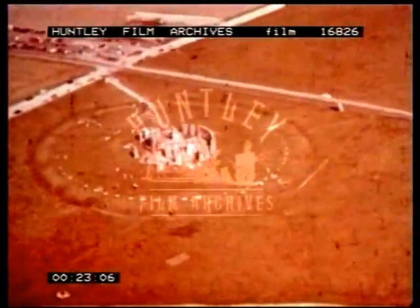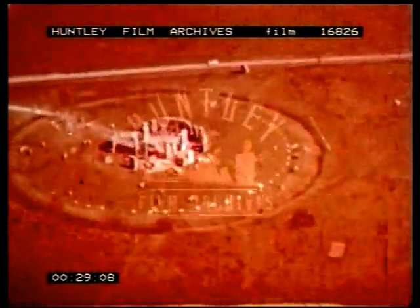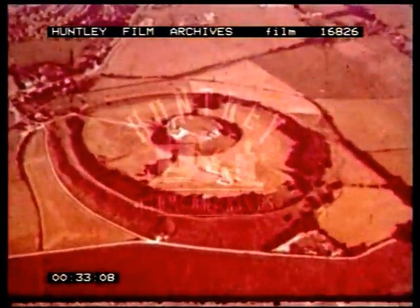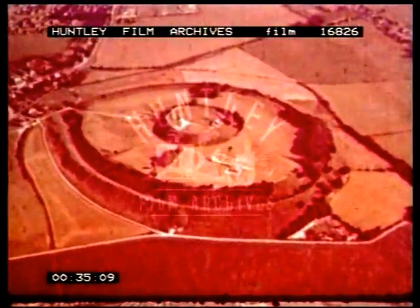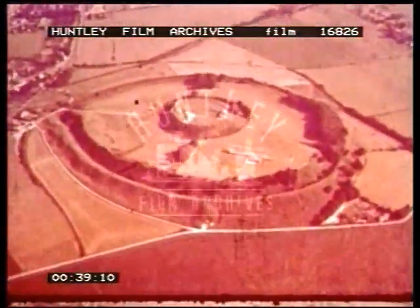Ancient earthworks, such as those at Battlesbury, the great stone circle of Stonehenge, the purpose of which is still not fully understood, the long abandoned but much later site of Old Sarum, testify that from early times men found these dry chalk uplands good areas for settlement.